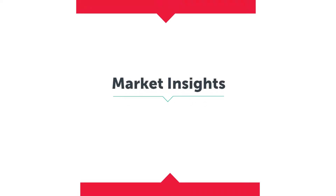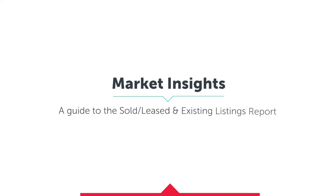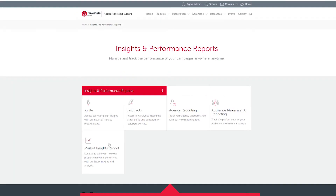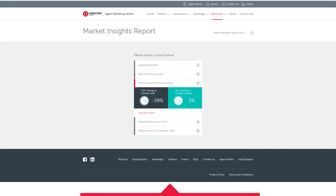Market Insights — a guide to the sold, leased and existing listings report. This report will give you a good indication of overall market turnover based on the proportion of listings being sold or leased.